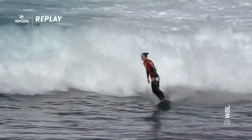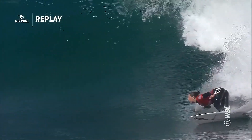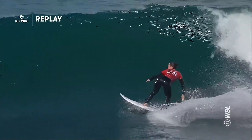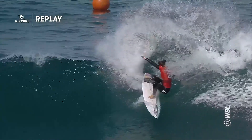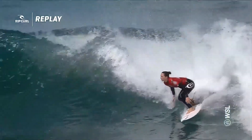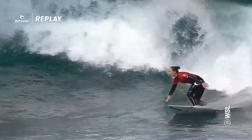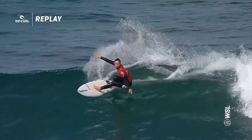There are some seriously good sets rolling through. That wind has just tapered off as well. Look at the texture on this wave — you'd think it's just been blowing offshore all day long. That's just such a marvelous turn. Tyler Wright is just on fire out here.